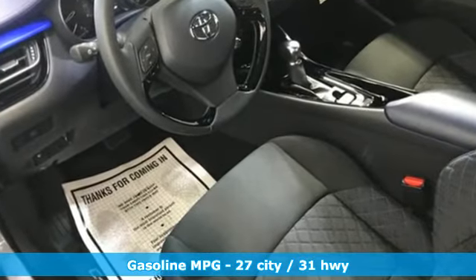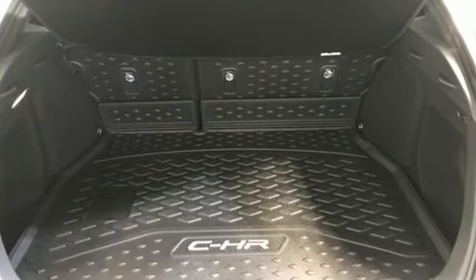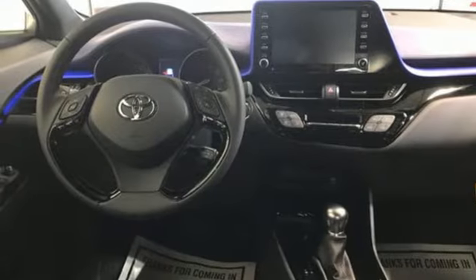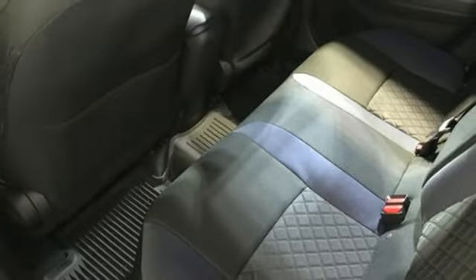Inline four-cylinder engine, dual-zone climate control, smart device navigation, auto-dimming rearview mirror, manual tilting steering column, wireless phone connectivity, streaming audio, rear lip spoiler, USB port, and Wi-Fi hotspot.